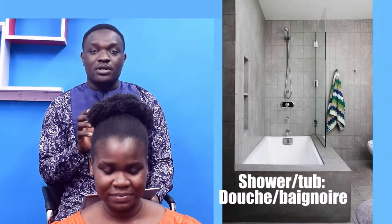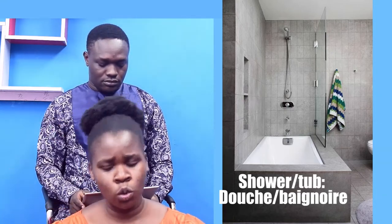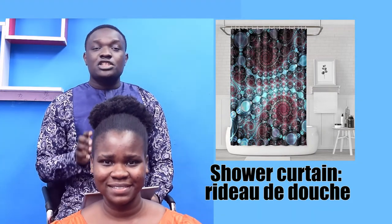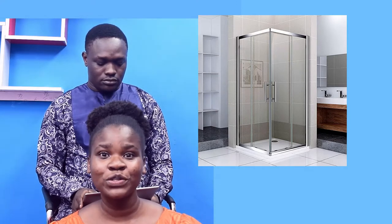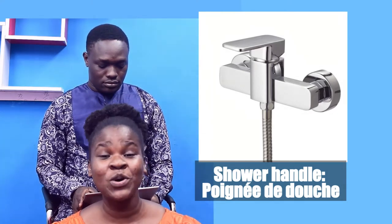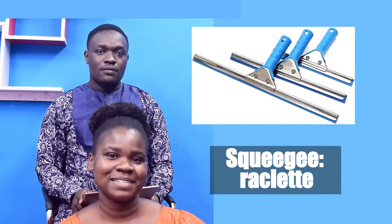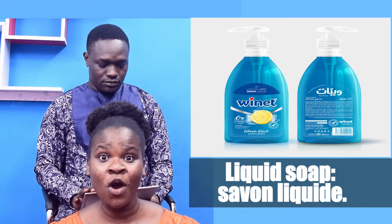Shower or tub — Douche ou baignoire. Shower curtain — Rideau de douche. Shower door — Porte de douche. Shower handle — Poignet de douche. Squeegee — Raclette. Liquid soap — Savon liquide.